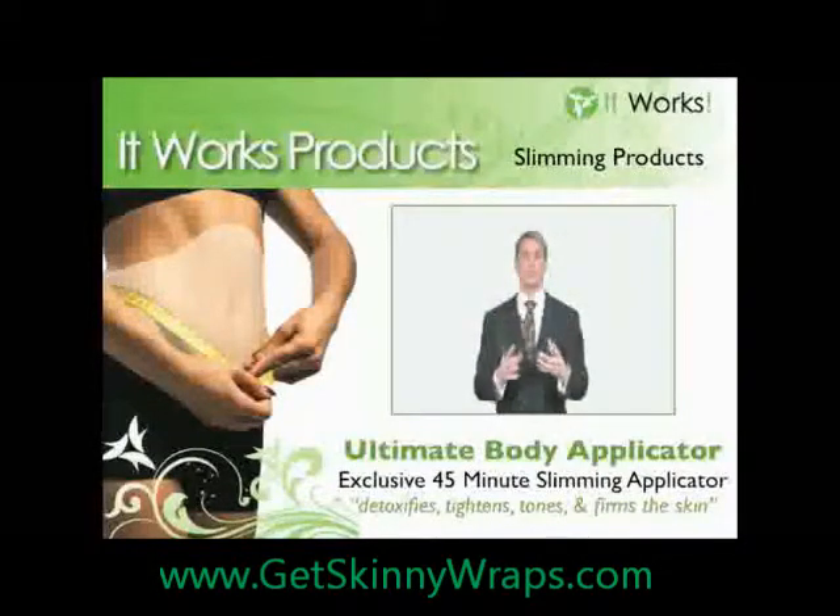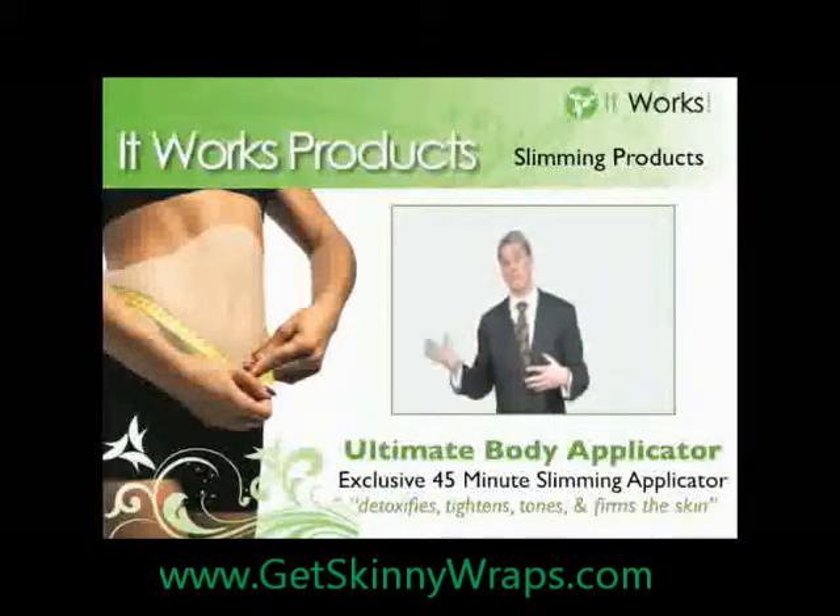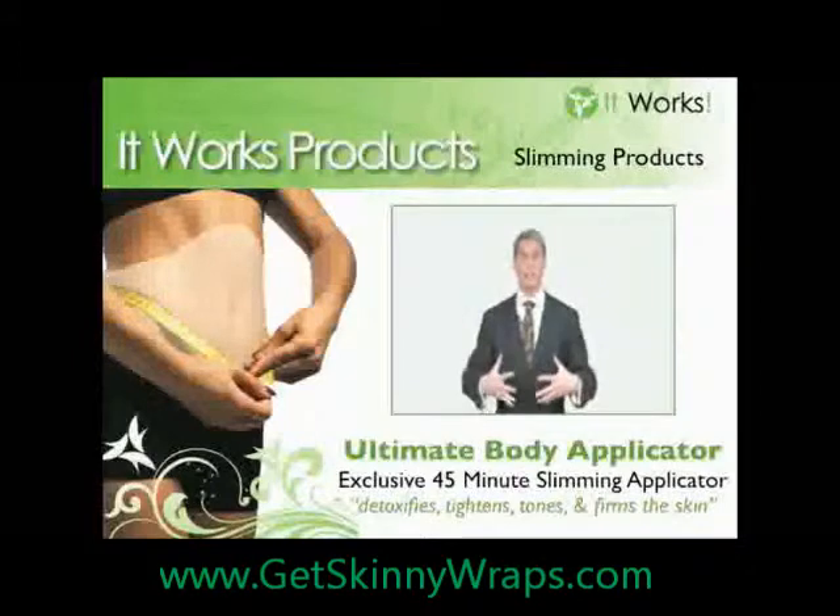The results for you are firmer, more toned, tightened skin. Some people are experiencing inch loss as a side effect, or also fine lines and wrinkles being removed, even cellulite — helping sagging skin so that you can look younger on the outside and feel better about yourself.